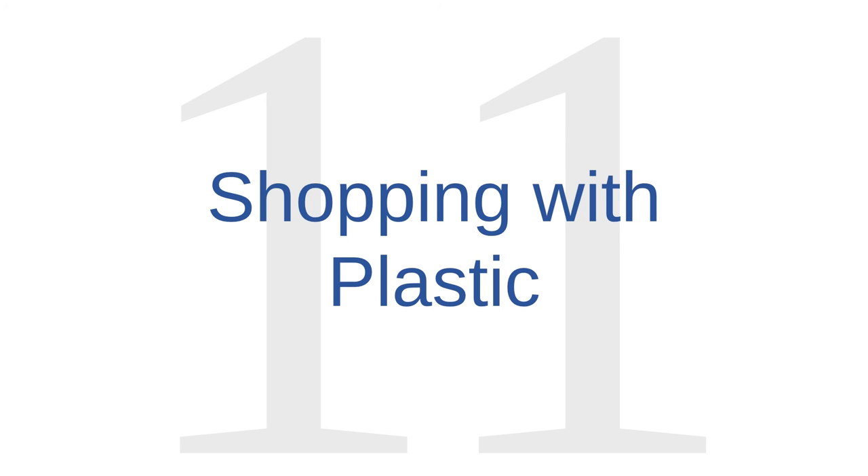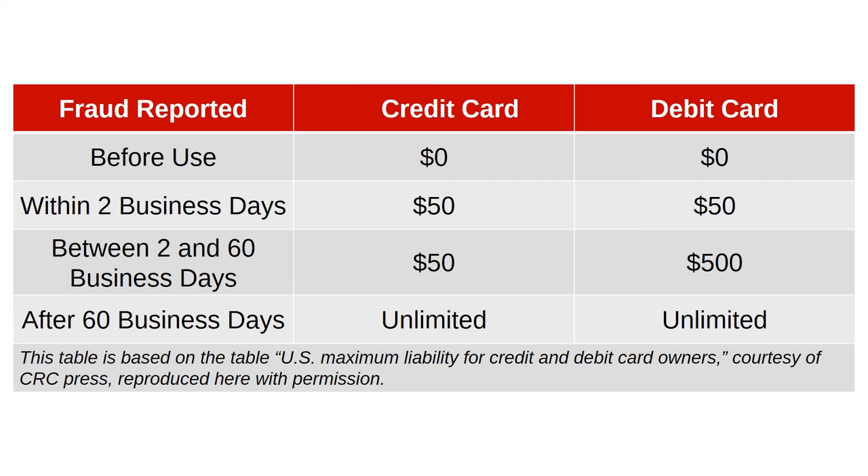Online shopping issue number eleven is shopping with plastic. You can further protect yourself by opting to shop with a credit card instead of a debit card. There is inherently nothing more secure about credit card technology, but it's an accident of American legal history that credit cards offer better fraud protection than debit cards. Because of the way federal laws were written over time, consumers are better protected from credit card fraud. Both credit card and debit card users are not liable for fraud if it is reported before the stolen card is actually used.